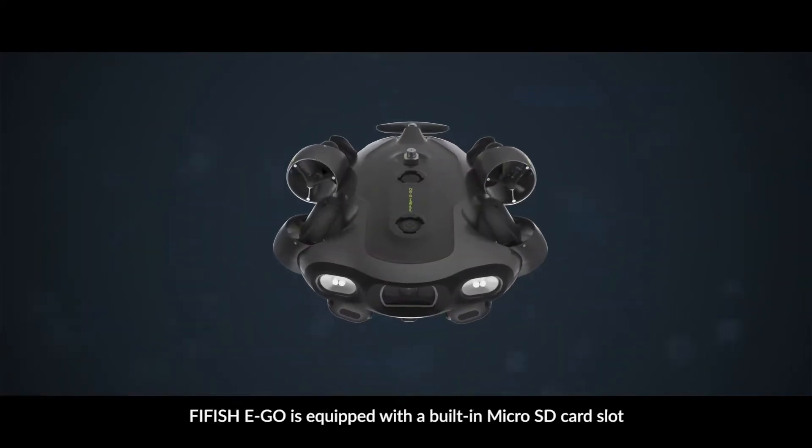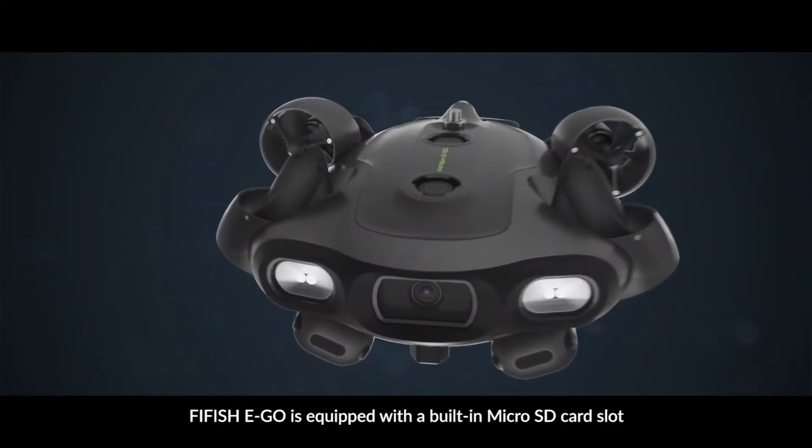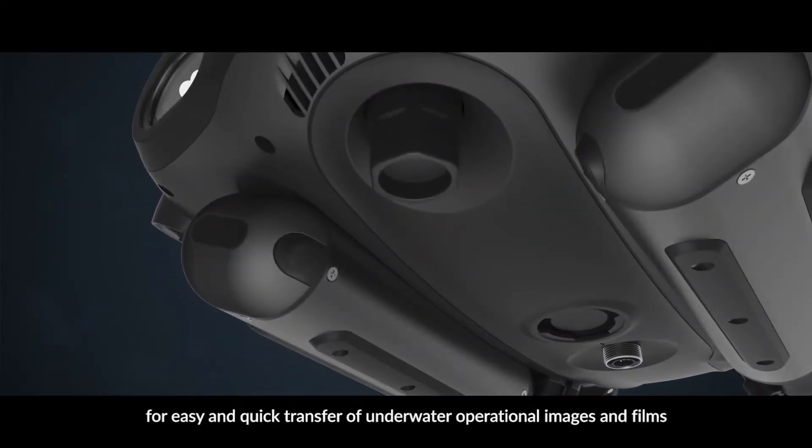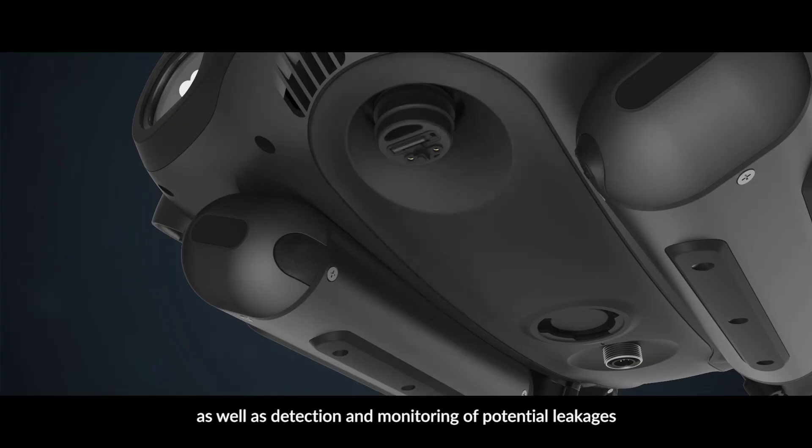Five Fish Ego is equipped with a built-in micro SD card slot for easy and quick transfer of underwater operational images and films, as well as detection and monitoring of potential leakages.